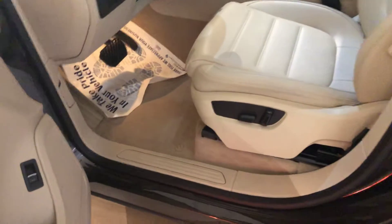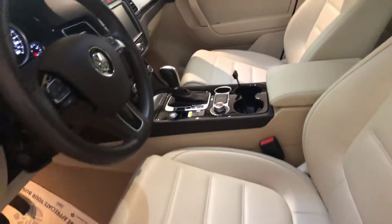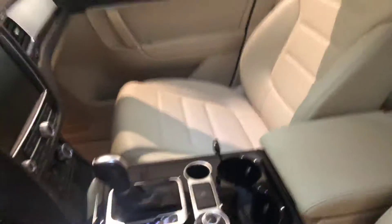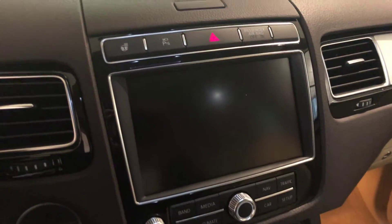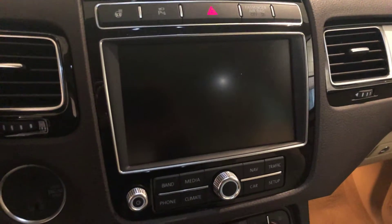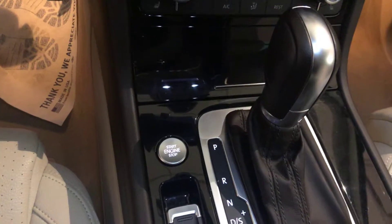Into the driver's side — power driver seat, heated front seats, touchscreen radio, heated steering wheel, parking sensors, backup camera, navigation, and push button start.